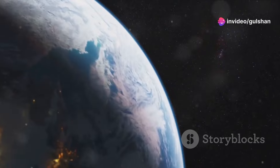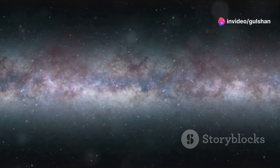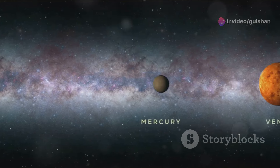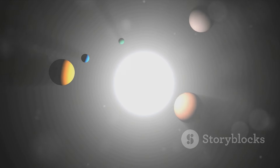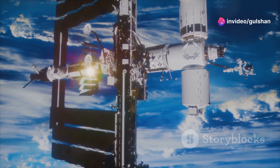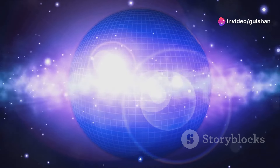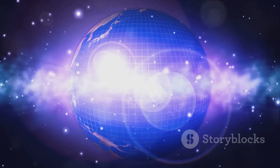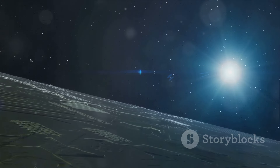Our voyage through the solar system has revealed the unique beauty and wonder of each planet. We've learned about their characteristics, myths, and scientific significance. Studying our solar system teaches us about the formation and evolution of planets and helps us understand our place in the vast universe. As we explore our cosmic neighborhood, we gain a deeper appreciation for the delicate balance that makes life on Earth possible. There's still so much more to discover — our journey through space is just beginning.